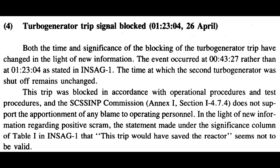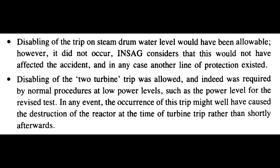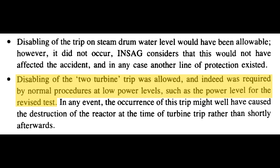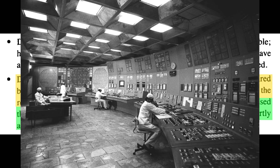Except on page 11 of INSAG-7, as the timing of the disabling of this automatic trip is corrected, it is stated: 'In the light of new information regarding positive scram, the statement made under the significance column of Table 1 in INSAG-1 that this trip would have saved the reactor seems not to be valid.' Or, in other words, from page 18: disabling of the two-turbine trip was allowed, and indeed was required by normal procedures at low power levels, such as the power level for the revised test. In any event, the occurrence of this trip might well have caused the destruction of the reactor at the time of the turbine trip, rather than shortly afterwards. So Chernobyl would have likely happened even if the reactor was shut down at the beginning of the test — in other words, the test itself didn't actually matter.